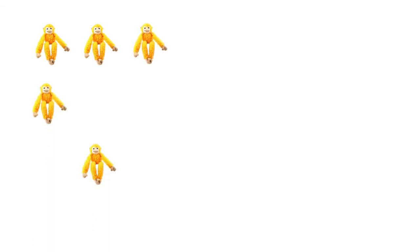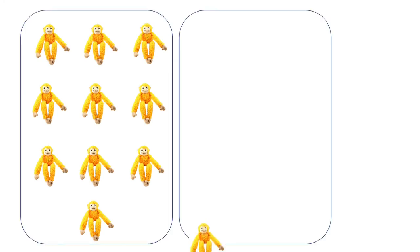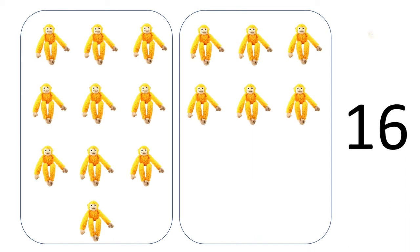One, two, three, four, five, six, seven, eight, nine, ten — this is in the first one. Now we'll see how many more: eleven, twelve, thirteen, fourteen, fifteen, sixteen. So we have sixteen monkeys. I hope you understood the concept, children.